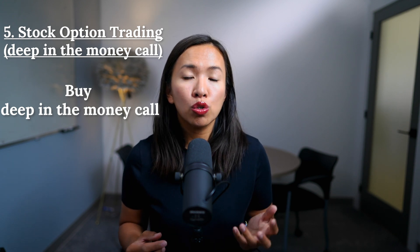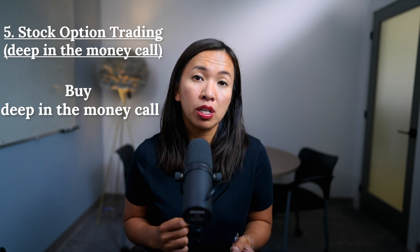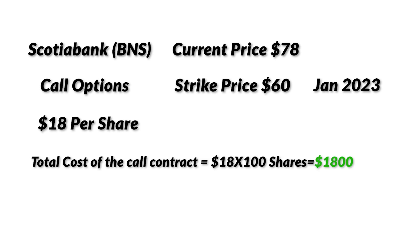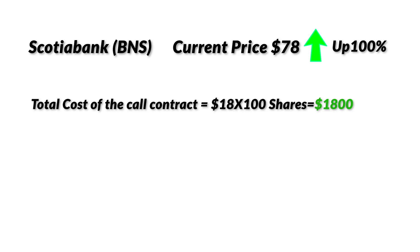In the previous example you sold covered calls using your shares as collateral, but you can also buy a call without having shares in your account. Let's use Scotiabank, ticker BNS. If the current price of BNS is $78, you may be able to buy a call at the $60 strike price with an expiration date way out — January 2023. That call contract could cost you $18 per share. Since every option contract covers 100 shares, the total cost is $1,800. You now control 100 shares of BNS having paid only $1,800 versus $7,800 to buy the shares outright.